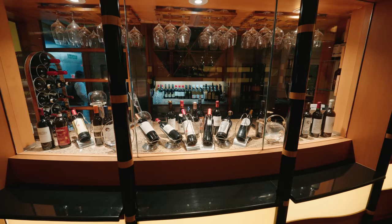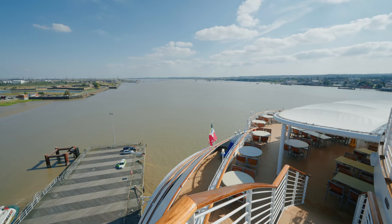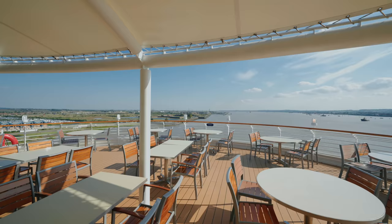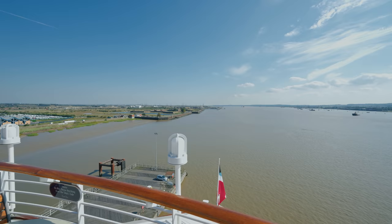They even have some bottles of wine worth $3,000 per bottle. Now at the back of the ship you have more outdoor seating, and going down one deck we have Cabanas, which is the onboard buffet. This area outside is so lovely, especially when the sun's shining, and you get some beautiful views across the aft of the ship.